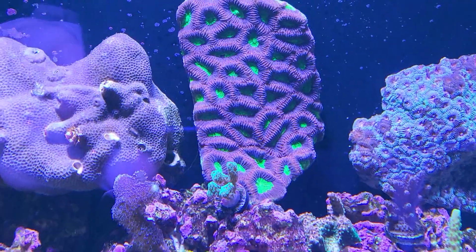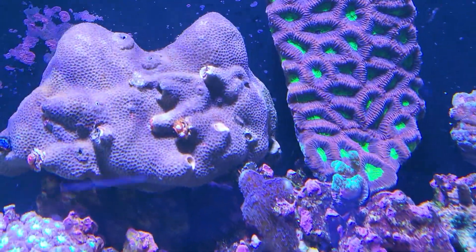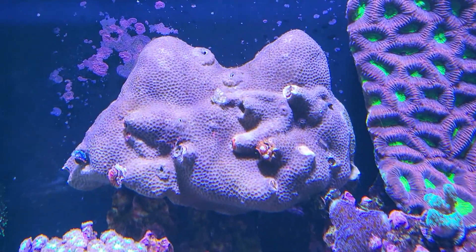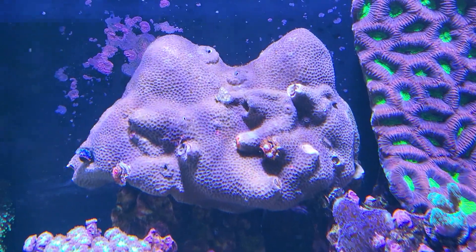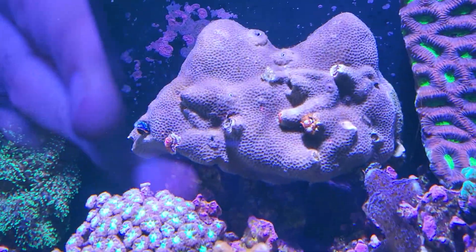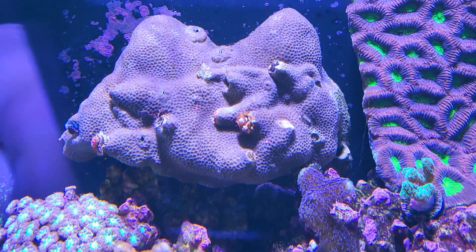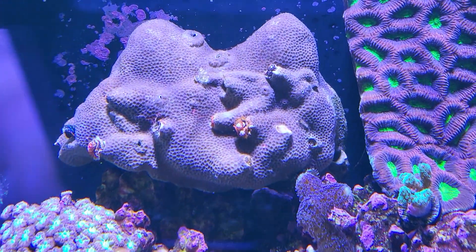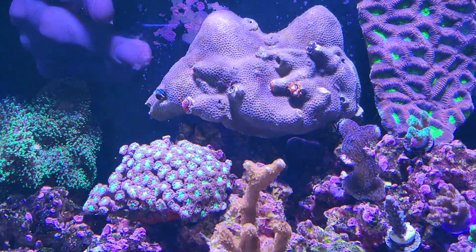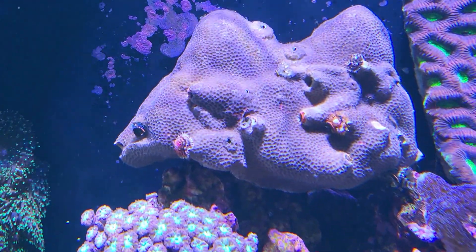I got the huge piece of the Dragon Soul right there from Worldwide West Coast. And of course I got the Christmas Tree Worm rock right here — really nice piece from Lucky Corals. It's a nice one with really nice big worms on it, some really nice colors and good size on them. Hopefully they'll do really well. They're closed up right now though — maybe they see the phone. Come on dudes, open up.